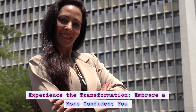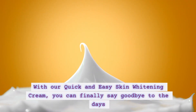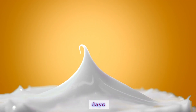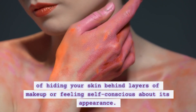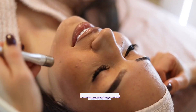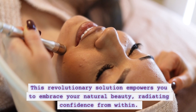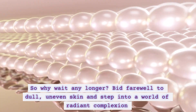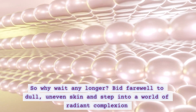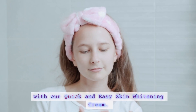Experience the transformation — embrace a more confident you. With our quick and easy skin widening cream, you can finally say goodbye to the days of hiding your skin behind layers of makeup or feeling self-conscious about its appearance. This revolutionary solution empowers you to embrace your natural beauty, radiating confidence from within. So why wait any longer? Bid farewell to dull, uneven skin and step into a world of radiant complexion.